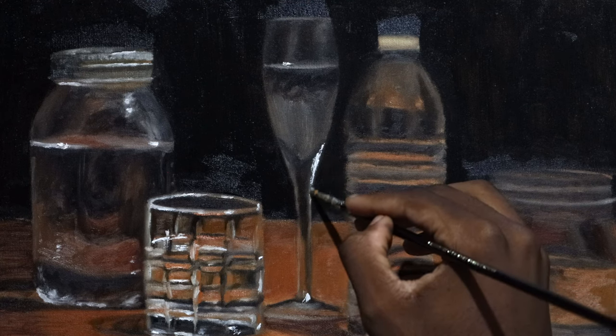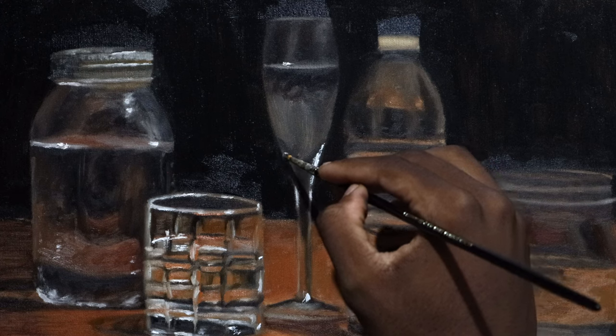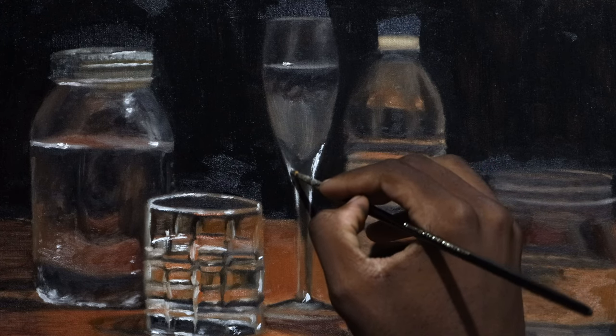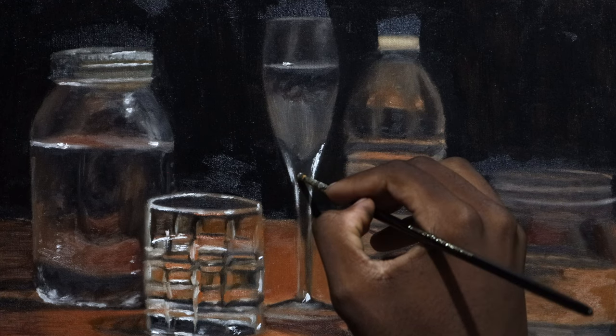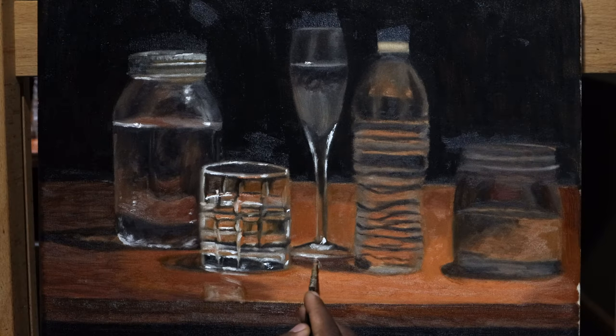One thing you'll notice is how loosely I apply highlights — or any brush strokes, for that matter. I always like the type of paintings that are very loose when you look at them up close, but when you look at them from a good viewing distance, they appear extremely realistic.